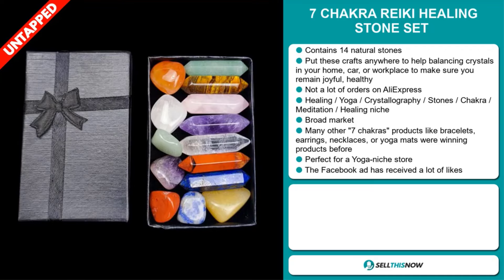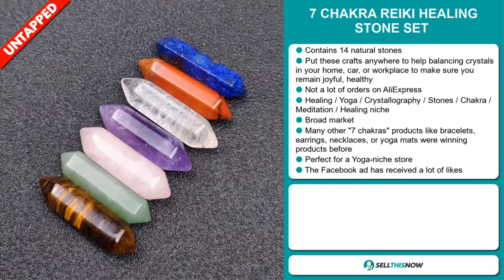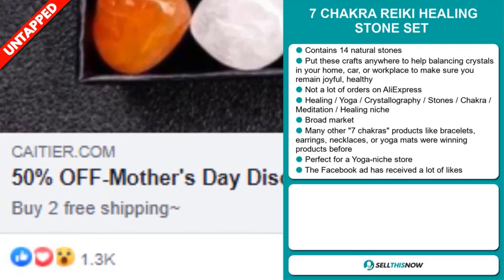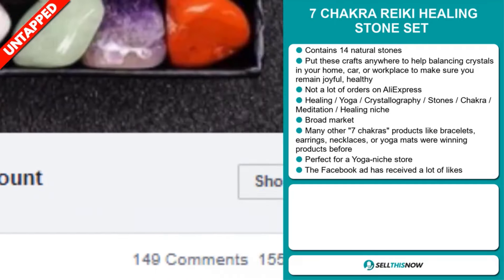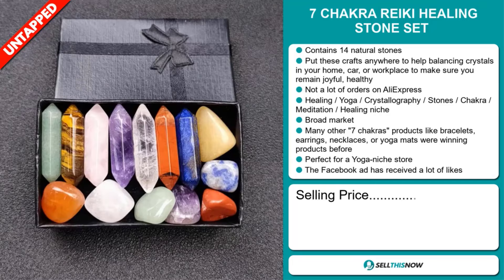And we also think that this item has a broad market base. And many other Seven Chakras products like bracelets, earrings, necklaces, or yoga mats were winning products before on the market. And it's perfect for a yoga niche store. And finally, the Facebook ad has received a lot of likes. Now the selling price for the Seven Chakra Reiki Healing Stone Set is just under $25.